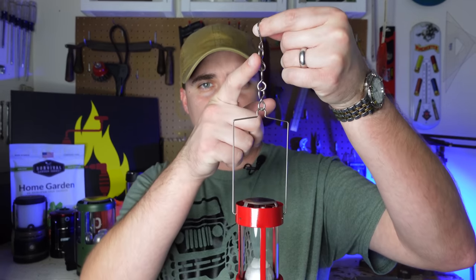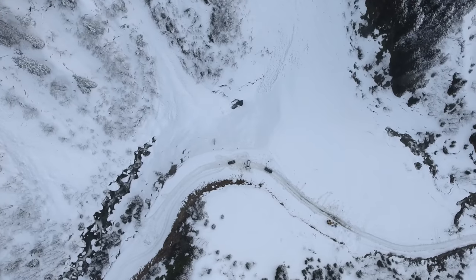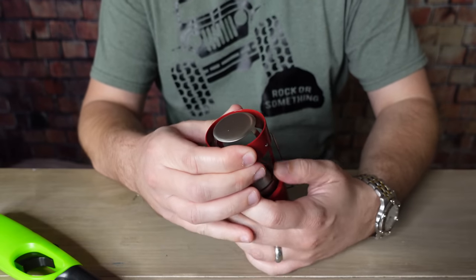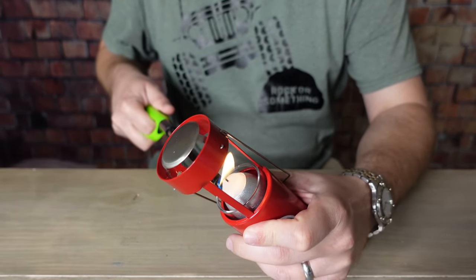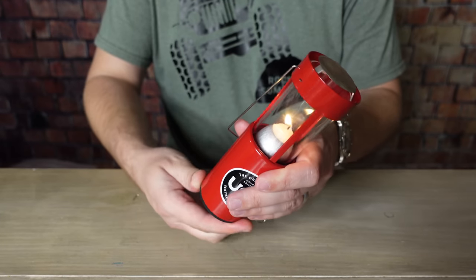If you're concerned about safety, the handle and chain keep any hot surfaces on the lantern far away from the body of the tent. This is an excellent emergency item to keep in your car in case you get trapped during a winter storm. It's not going to keep you toasty warm, but it should help raise the temperature inside at least a couple of degrees. You can light it by lowering the glass slightly to reach the candle wick with a lighter or match.